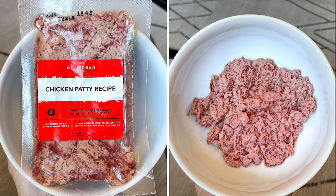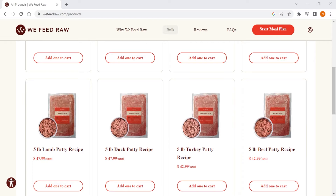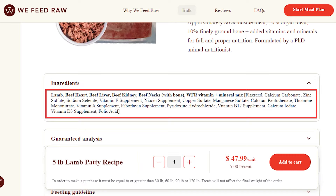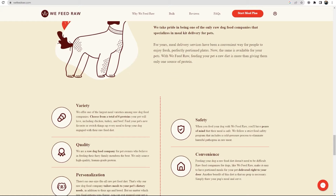When it comes to ordering We Feed Raw, you can either buy formulas in bulk — which is the only service out of the three to offer such an option — or you can create a custom meal plan, which is the better choice if you're not sure how much to buy. Their meals are a mix of organ meat, muscle meat, and bones, as well as a pre-mix of vitamins and minerals to make sure your pup's getting all the nutrition it needs. Overall, if you're looking for a service that specializes in raw food plans, has a bulk order option, and offers customizable meal plans for your furry friend, We Feed Raw is your go-to.